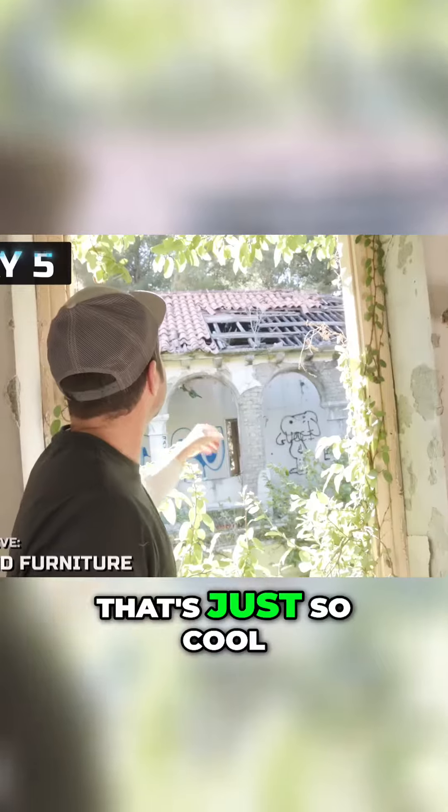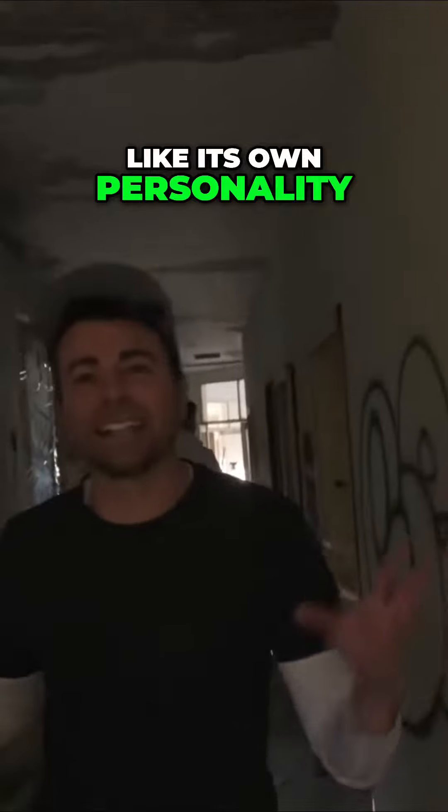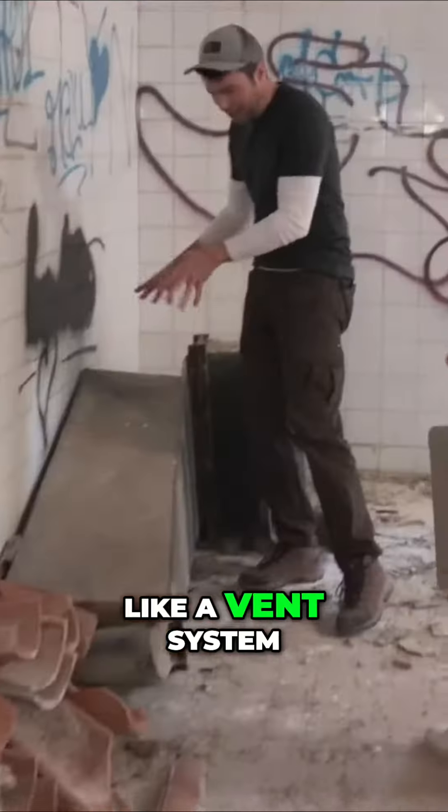It's a good find. That's just so cool. It's like a courtyard with the arches. Each building in this city has like its own personality. What can we do with these? We could use like a vent system like this, combined with these. We can make a fireplace.